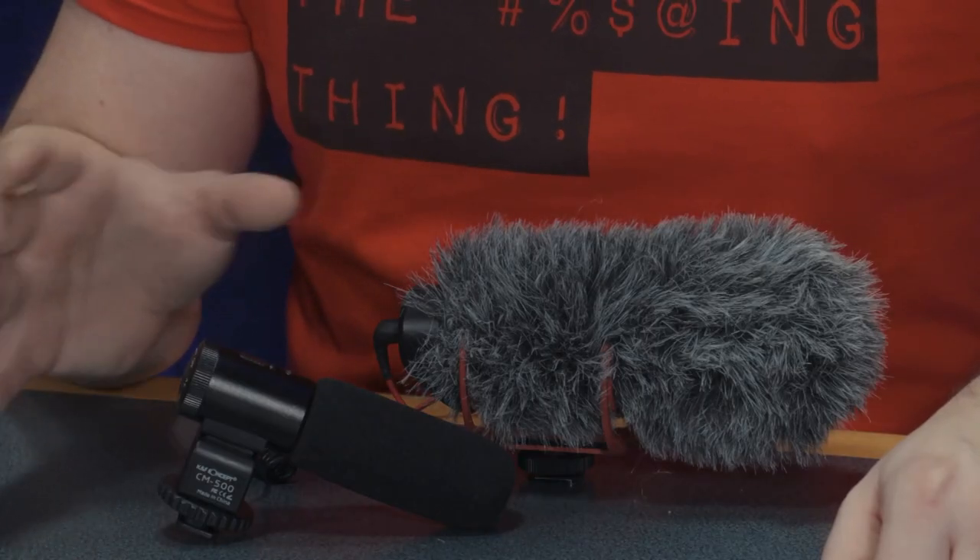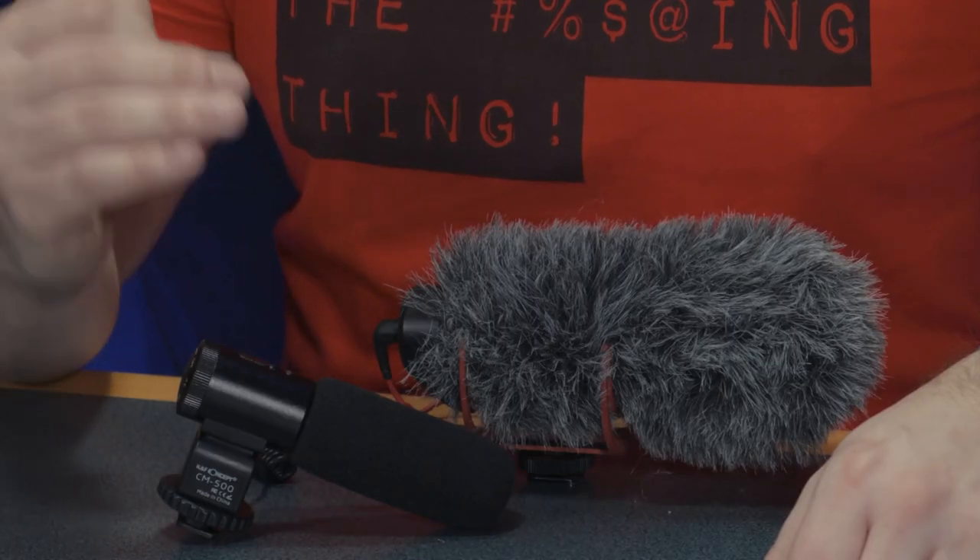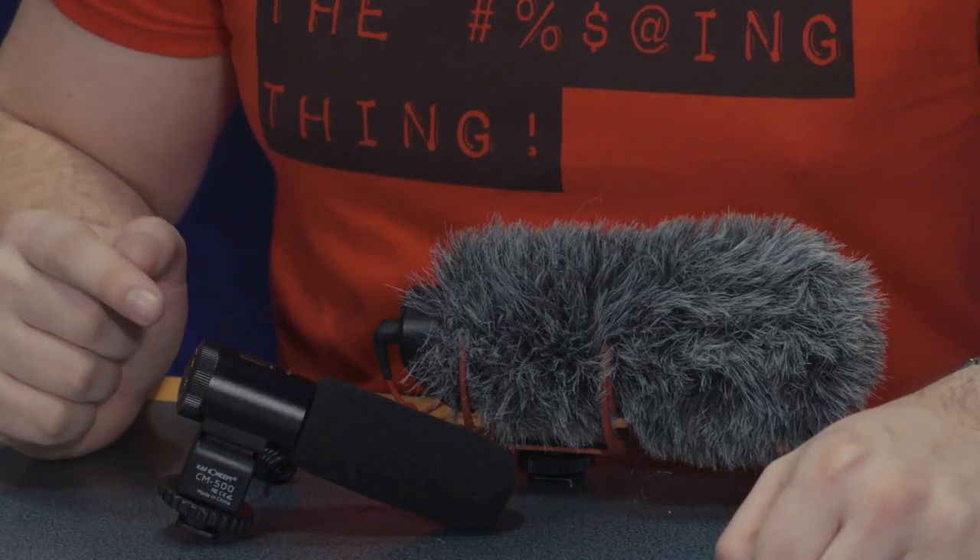The quality difference isn't actually that drastic — we were pleasantly surprised by the KNF Concept, especially considering it's half the price of the Rode. Despite some key shortcomings, the KNF Concept is a perfectly acceptable and accessible budget option for new filmmakers. So if your budget doesn't stretch to the £50 Rode VideoMic Go, I would definitely consider the KNF Concept Shotgun Microphone. Thanks for watching.